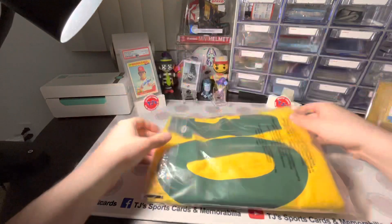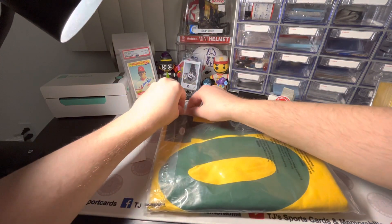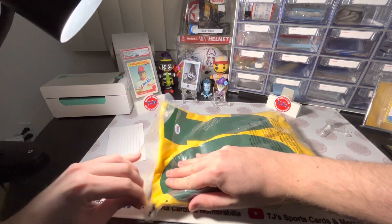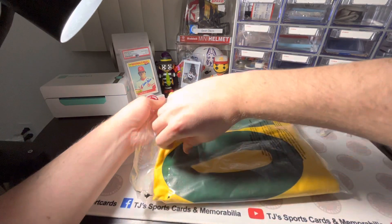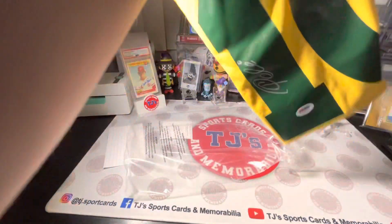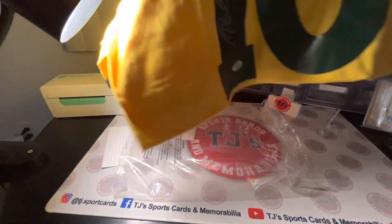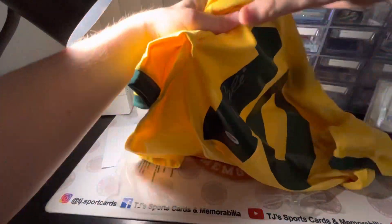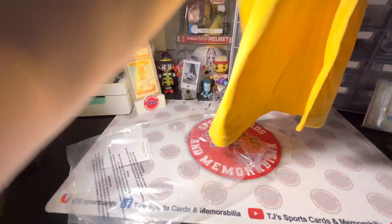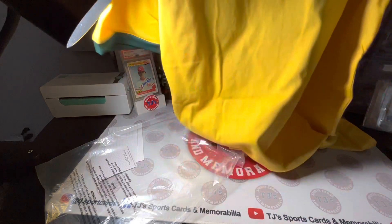So here's the jersey. We'll open it up so you guys can see it better. Definitely going to frame this one up and keep it in the PC. Beautiful autograph on that. Awesome jersey right there. Perfect silver autograph. Really cool looking jersey. There's the front with the Brazil logo. Really cool.